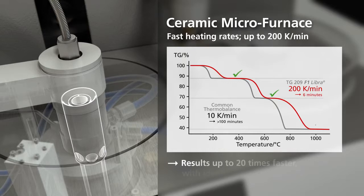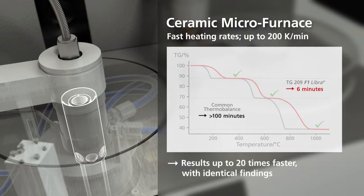Finish your measurements 20 times faster, but without having to sacrifice on any of the information gleaned.